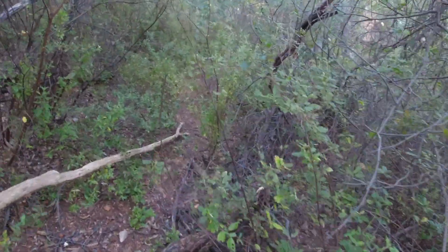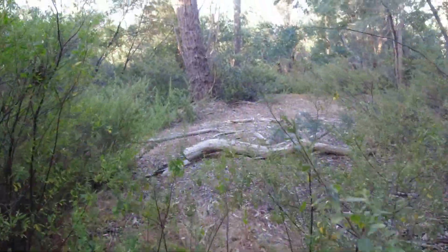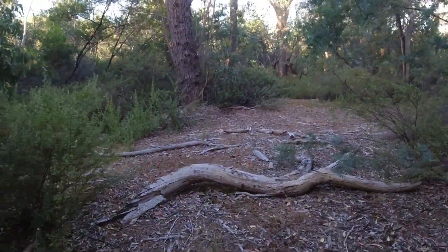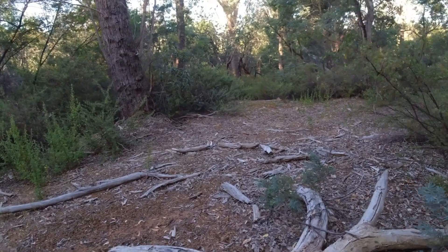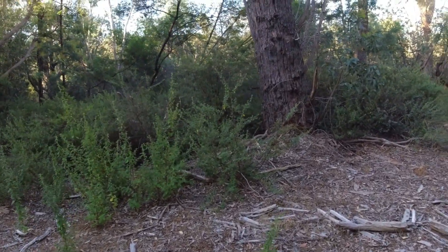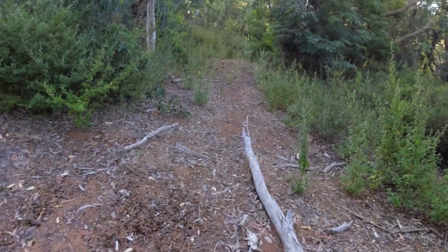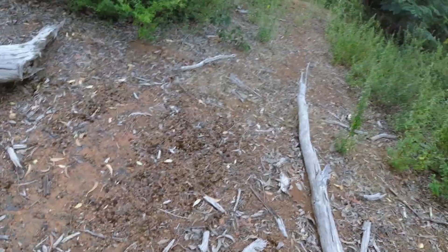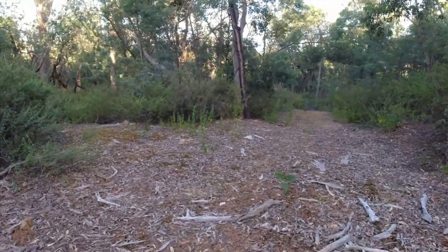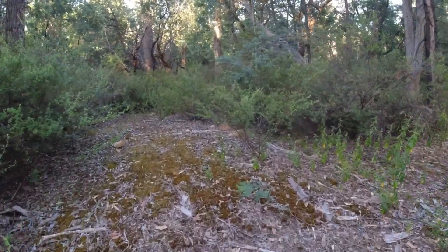I've just busted out into a bit of a clearing with some quite big trees here. There's also an interesting bit of road base here. What I didn't realise at the time was how important this intersection was going to be.